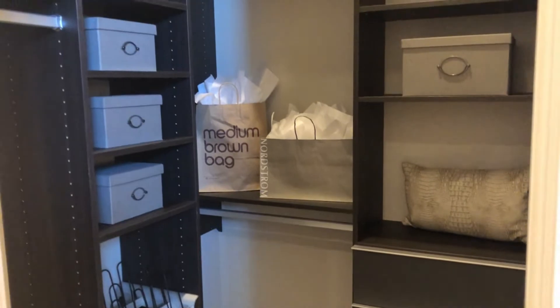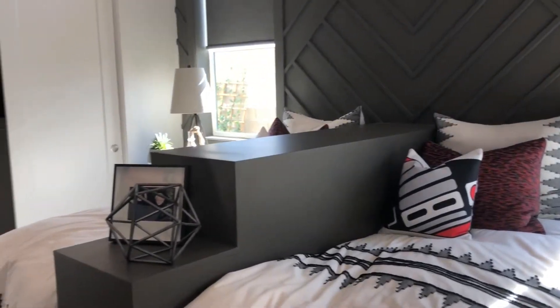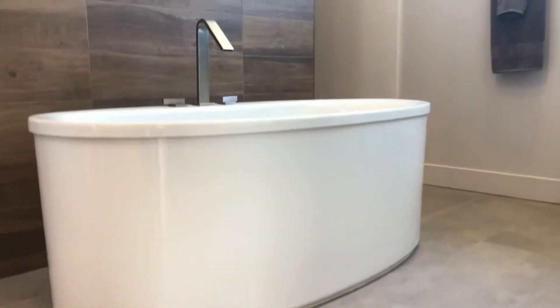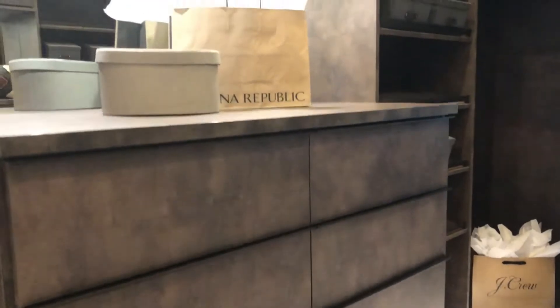The luxurious master bedroom suite is enhanced by a huge walk-in closet, sizable private covered patio, and deluxe master bath with dual vanities, a large soaking tub, lux shower with dual drying areas, and dual private water closets.